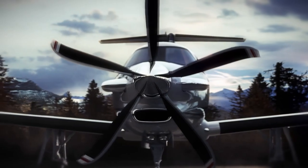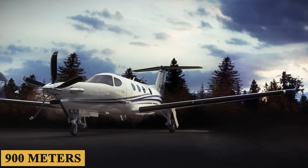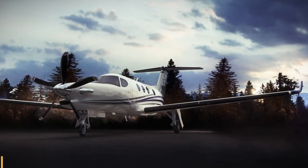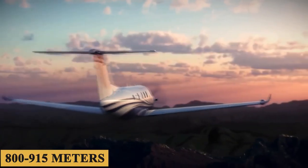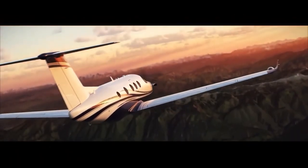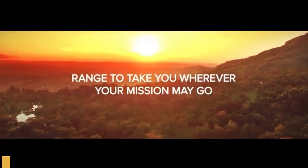The plane can take off in 2,950 feet or 900 meters and has an estimated minimum landing distance of 2,600 to 3,000 feet or 800 to 915 meters, all while maintaining a full fuel payload of 1,100 pounds or 500 kilograms.